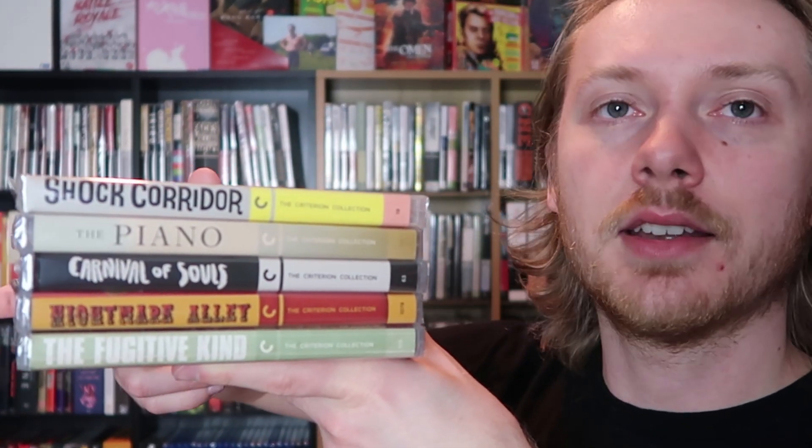Here they all are one last time, all stacked atop one another. This is the haul — pretty solid. I was buying things related to other things I've been watching recently that I really liked, like Nightmare Alley and The Power of the Dog. That's everything I grabbed during Criterion's flash sale. Let me know down below which films you picked up during this flash sale, or some films that were sold out that you missed out on, or future releases you're looking forward to grabbing during the Barnes & Noble and Amazon Criterion sales. Thank you all so much for watching.